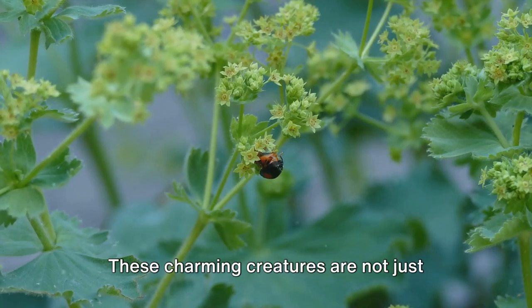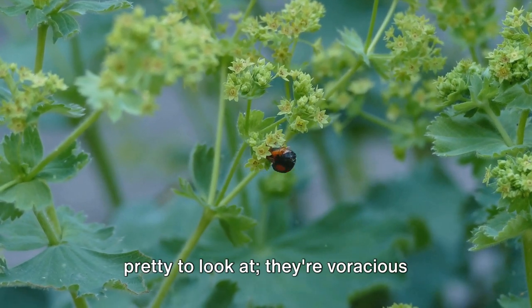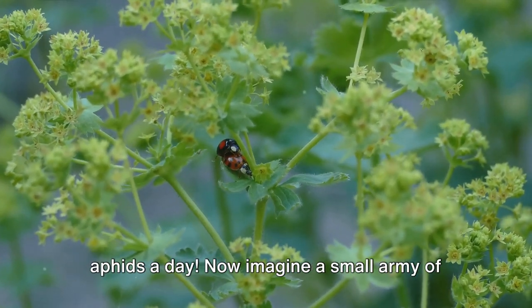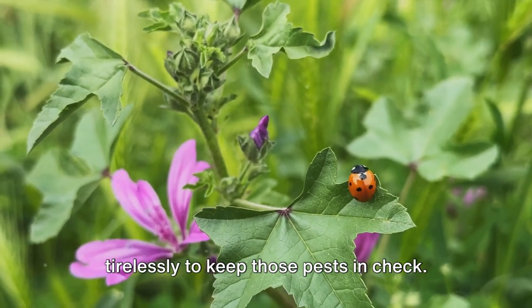Let's take ladybugs, for instance. These charming creatures are not just pretty to look at. They're voracious eaters of aphids, a common garden pest. A single ladybug can eat up to 50 aphids a day. Now imagine a small army of ladybugs in your garden, working tirelessly to keep those pests in check.